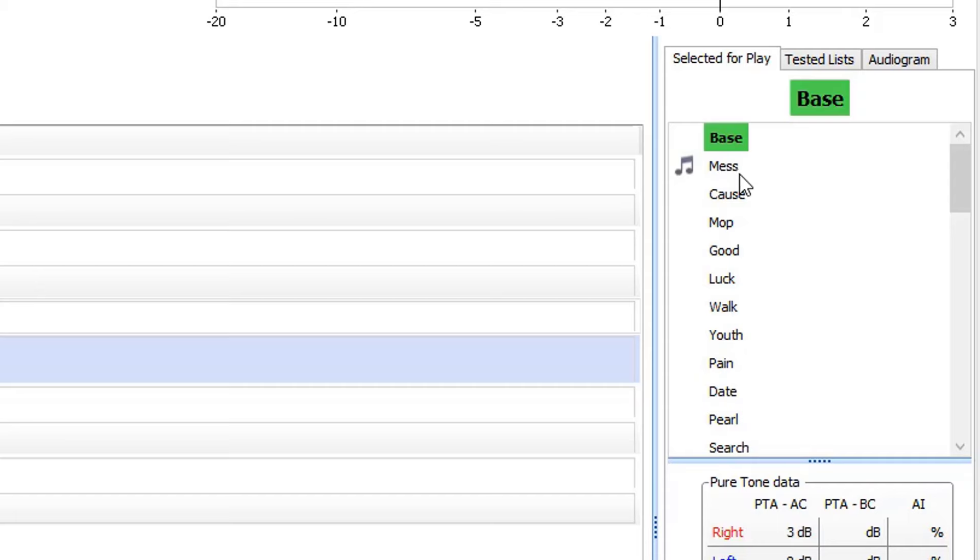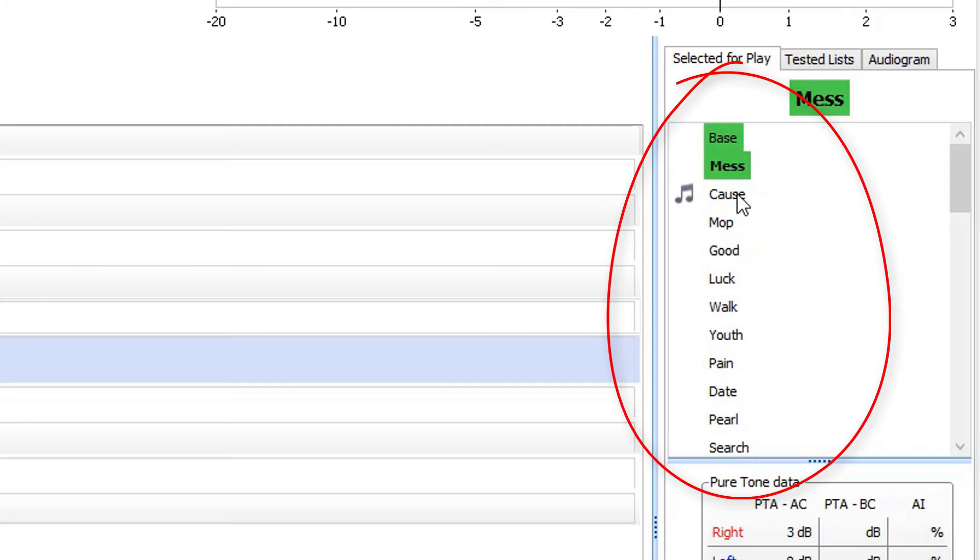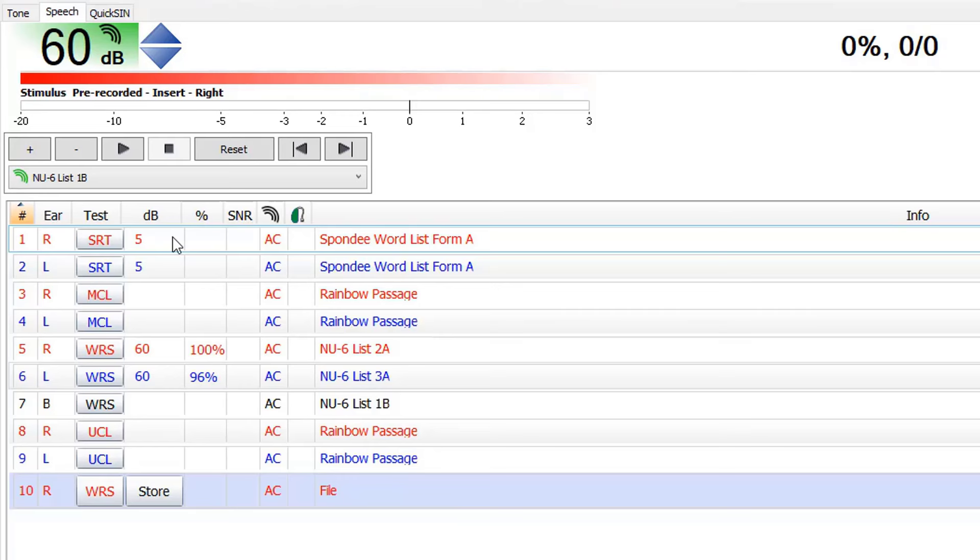The fifth and final part of your hearing test is your word recognition score. This is where a hearing care professional will either say or play recorded words at a comfortably audible level to see how accurately you can repeat those words. Sometimes we will need to amplify the words if you have a hearing loss. This test evaluates your ability not just to hear, but how well you understand speech. These percentages are recorded under the speech section of your audiogram, and if you have a hearing loss, it will provide valuable insight into whether you will receive benefit from hearing aids.